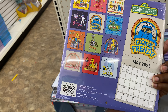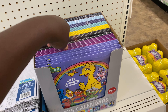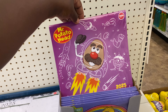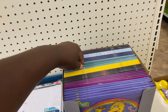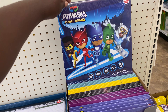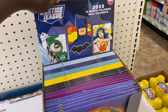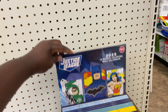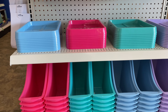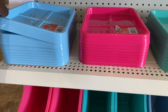Walked across the corner and came across these character calendars — Sesame Street, but these are $1.50. They also have Transformers, Mr. Potato Head, Peppa Pig, PJ Masks, Justice League, and My Little Pony.